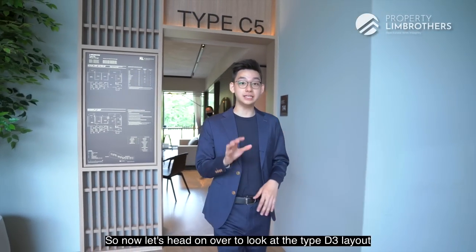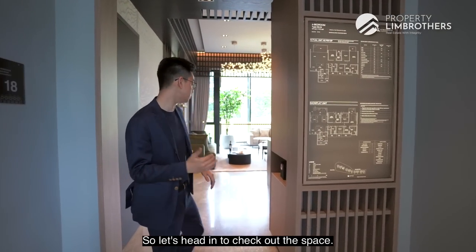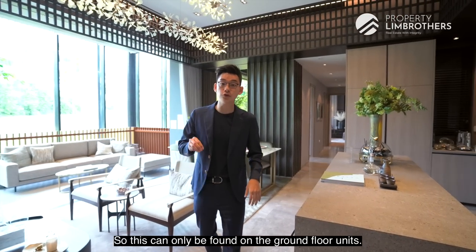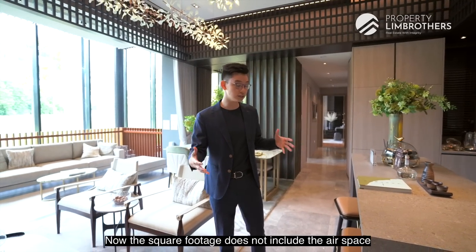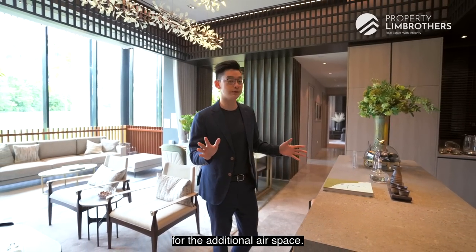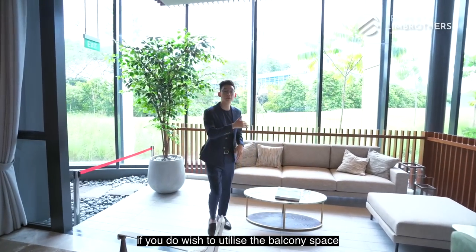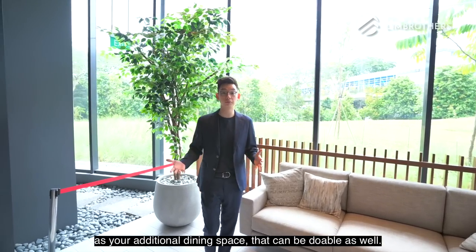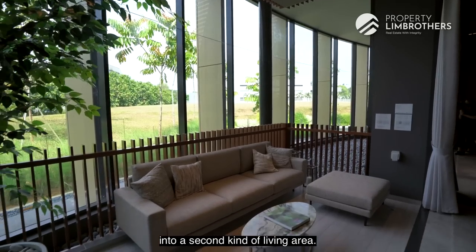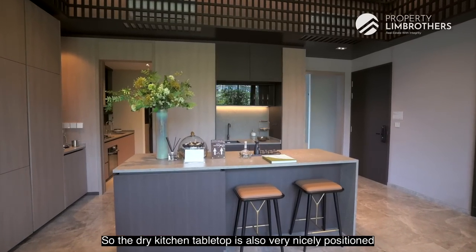Now let's look at the Type D3 layout — the four-bedroom plus utility — shown as a ground floor unit. Upon entering you are greeted with a 3.5-meter ceiling height, found only on ground floor units. It is sized at 1,475 square feet, not including the airspace, for which the developers have priced a slight premium. The living and dining space is a great size, and the balcony can be utilized as an additional dining space for alfresco dining.